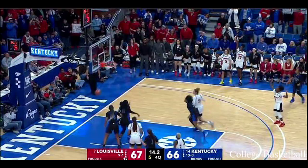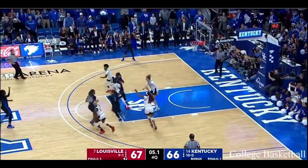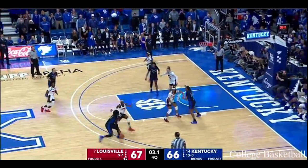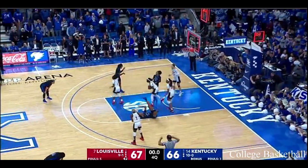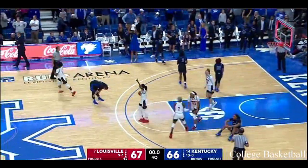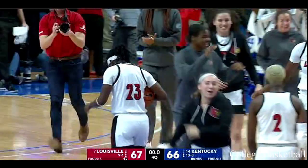Should try for the deep three — short. Jones. Hayes. Ryan Howard for the win. And Louisville comes to Rupp Arena and gets their fourth win in a row in the series.